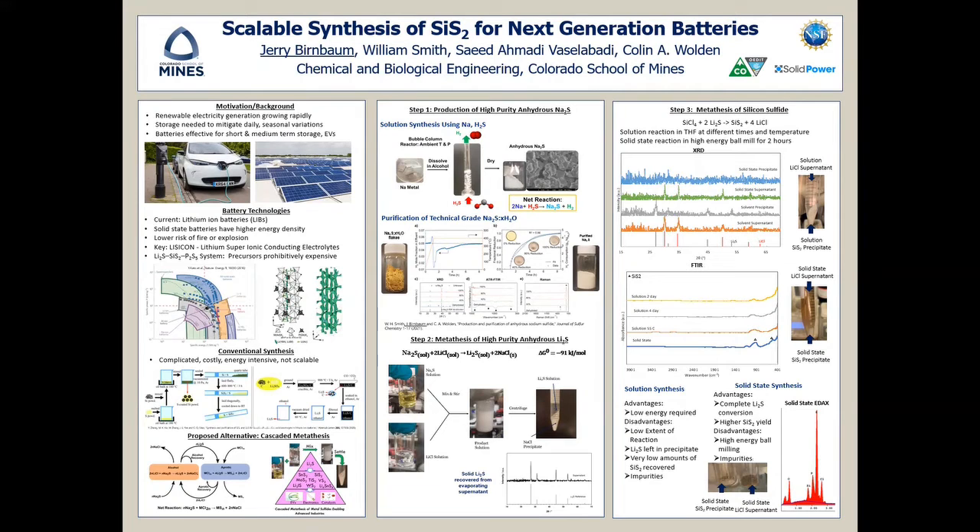Hello, my name is Jerry Birnbaum and I'll be presenting on the Scalable Synthesis of Silicon Sulfide for Next Generation Batteries.